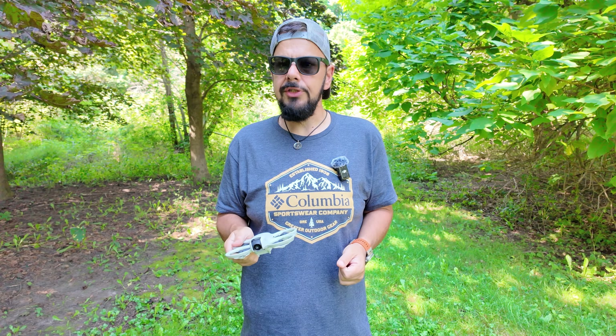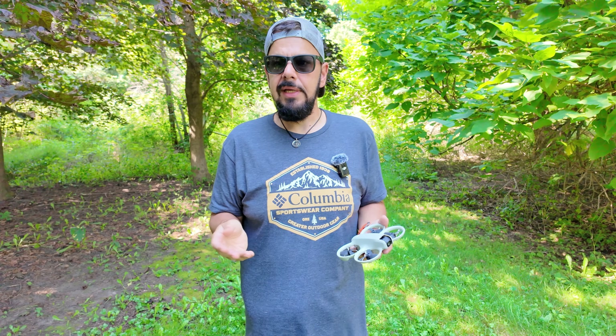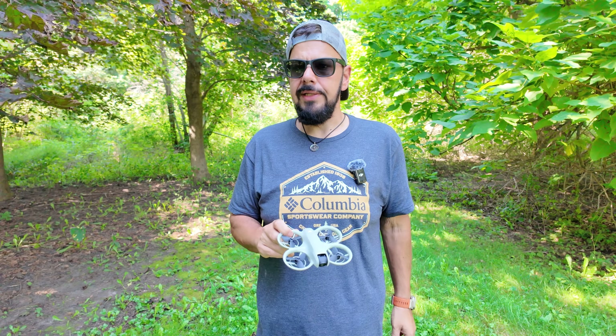Because it is a ducted prop design and we have the propeller guards over it, you greatly reduce the risk that if you hit a tree branch it's going to fall to the ground — it just pushes through or bounces off to the side. Whereas something like the Mini 4 Pro or the Air 3, if you run into a thin branch it can't see, it's just going to fall to the ground with a good chance of being damaged.